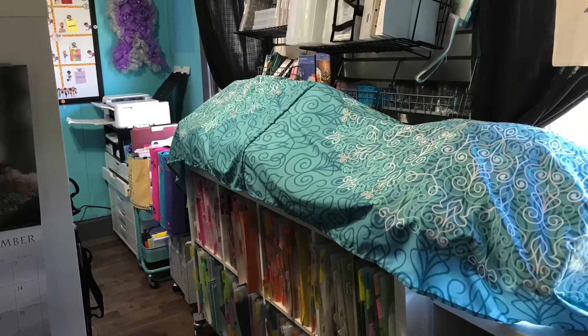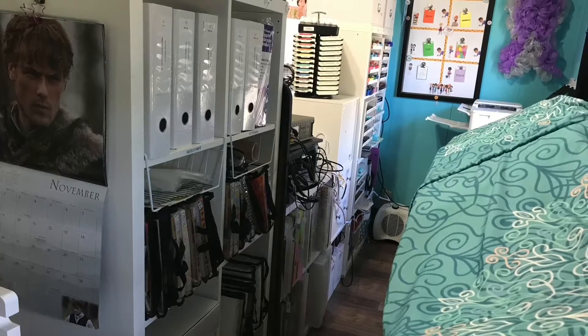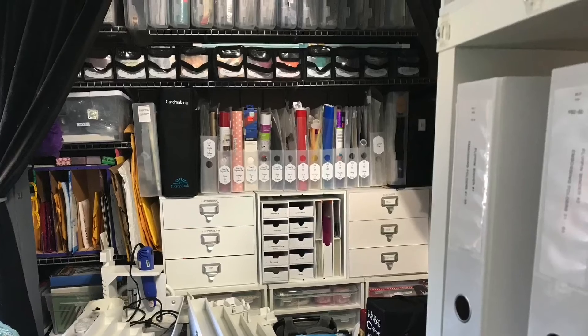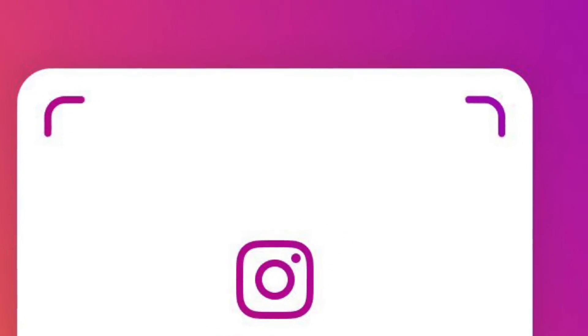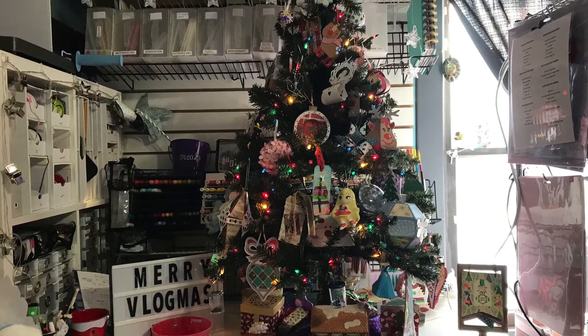Thank you for joining us. Hi, I'm Barb. Welcome to my craft studio. Merry Vlogmas Day 21! I lose track. Today I thought I'd share a little treat.